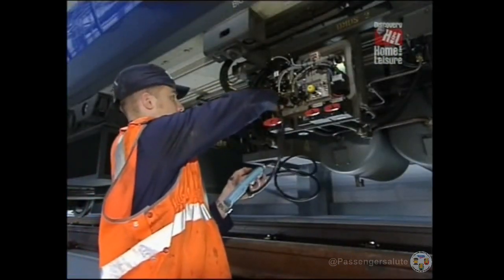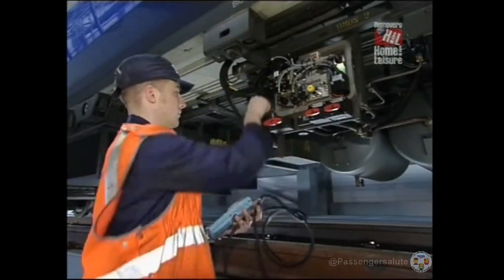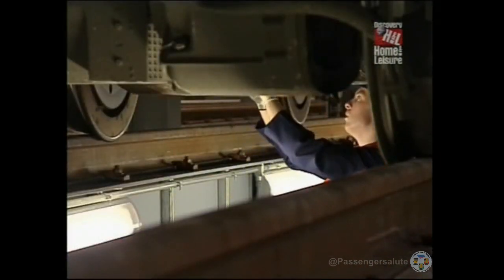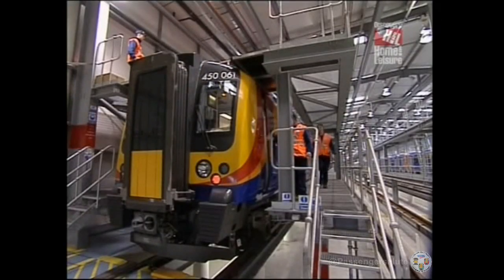And how has that changed the amount of time the trains are in? It's taken the time down by at least 75%. We're able to change a bogey in, for instance, two hours. And you've got plenty of other procedures in place here as well.